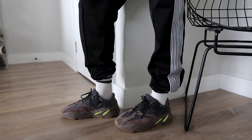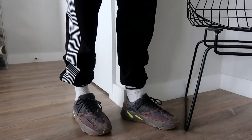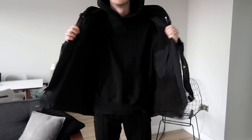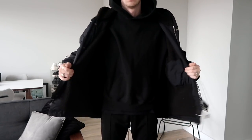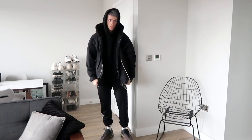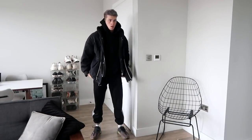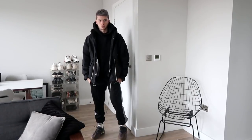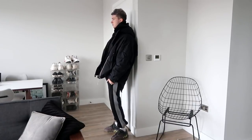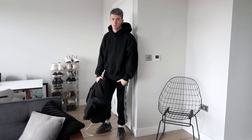Next up are the Yeezy Wave Runner 700s in Mauve, which I picked up the other day. I've not actually worn these out of the house yet, so I wore this whole outfit to be comfy inside and just threw on shoes and a jacket to visualize the full look. I'm wearing my Paxton Essentials hoodie, my Represent Clothing sherpa parka from last year, and Hi-Fi FNK sweatpants with the Yeezy 700s. I'm not sure if I should keep these — what do you guys think?